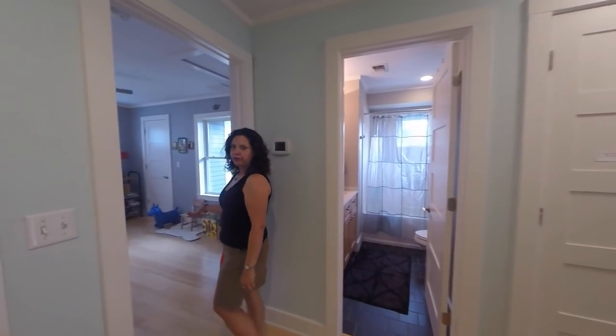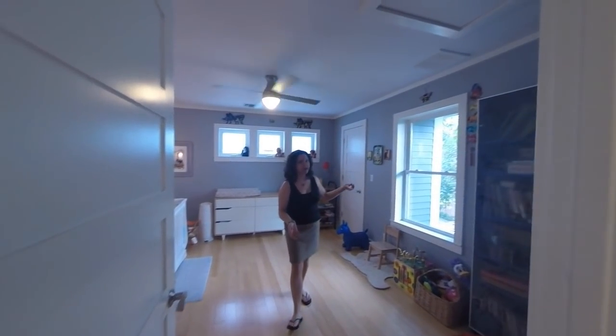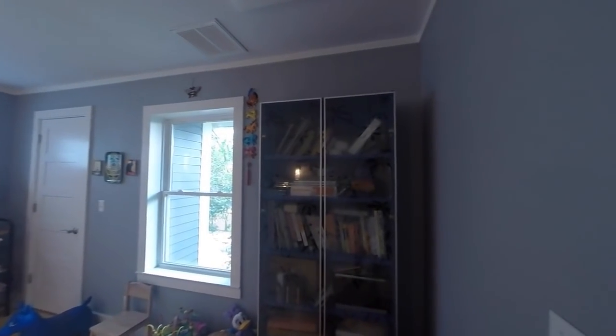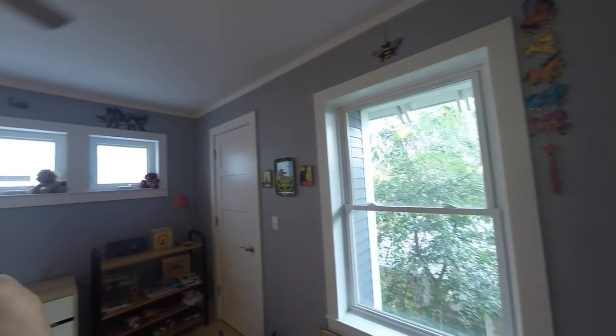We've got a bedroom right here. Once again, a lot of good natural light and big windows. But since we're on the second floor, now we have a canopy of trees. So it's really nice to have that tree coverage right here on the second floor.